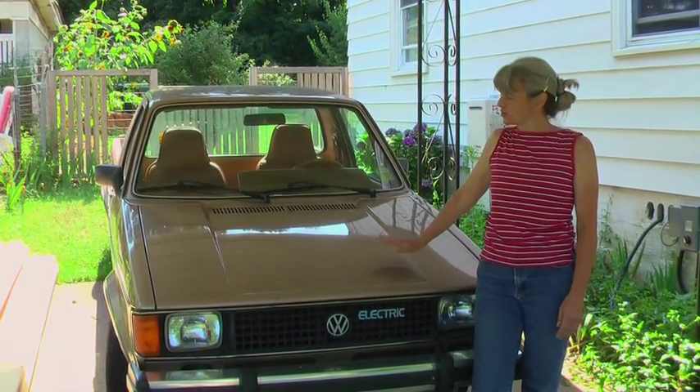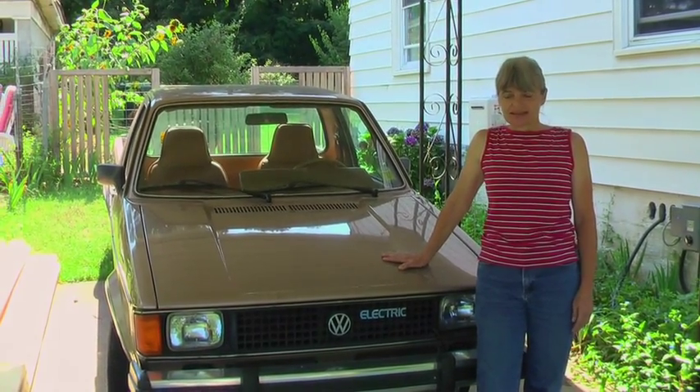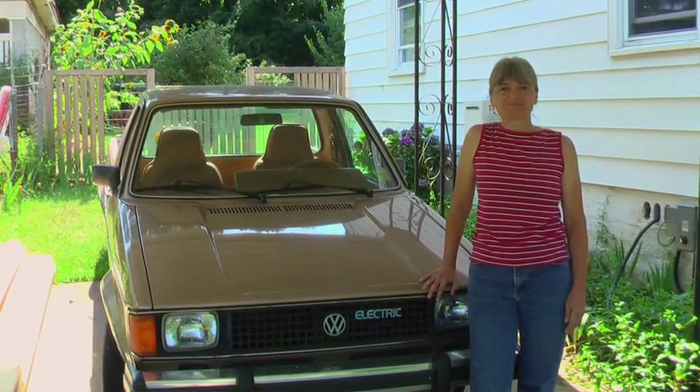It has 22 6-volt lead acid batteries in it and I'm very happy with it. I was very inspired by the video, Who Killed the Electric Car?